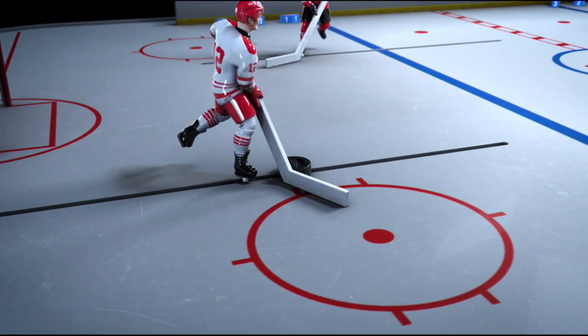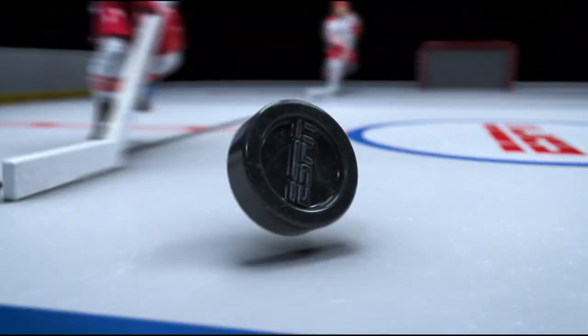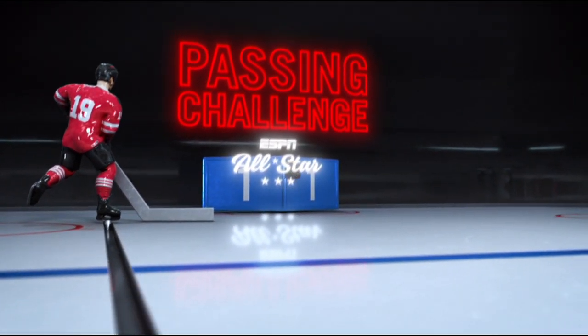Our All-Stars can do a lot more than just skate and score. They too shall pass, as it's time for the NHL Passing Challenge.